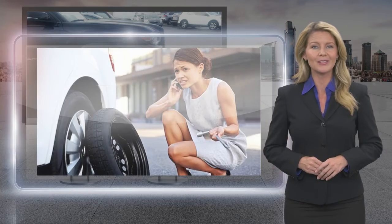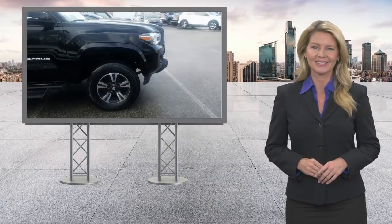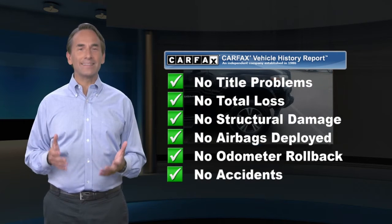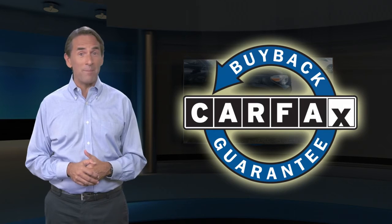Toyota certified used vehicles — the best new cars make the best used cars. Feel confident in this Carfax verified one owner vehicle with a Carfax vehicle history report. Find this complimentary Carfax vehicle history report online or contact the dealership. This vehicle qualifies for the Carfax buyback guarantee.